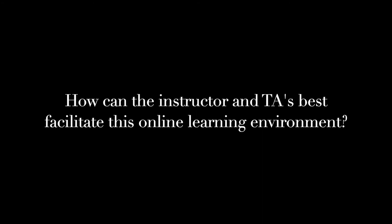How can the instructor and TAs best facilitate this online learning environment? I think the most important thing an instructor and a TA can do for an online class is just be available for questions and be available through different types of media — like being available via email, being able to chat on the phone, or being able to message through Canvas — for questions that may come up. Because when they do, it feels very isolating to not have someone to go talk to directly face-to-face. So I think it's important that everyone is available for the students.